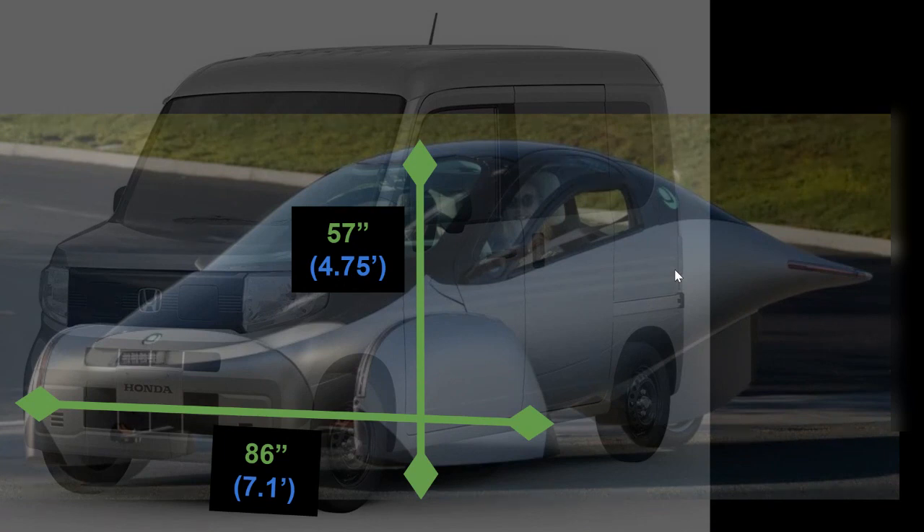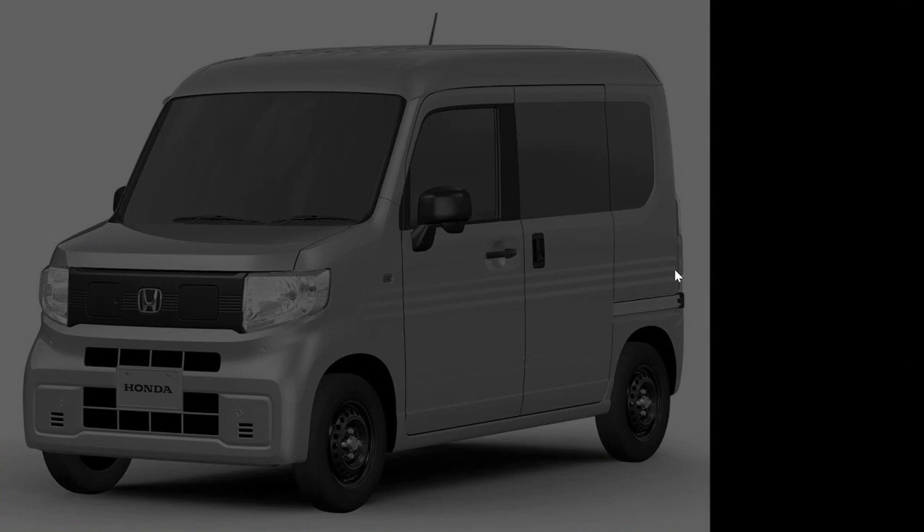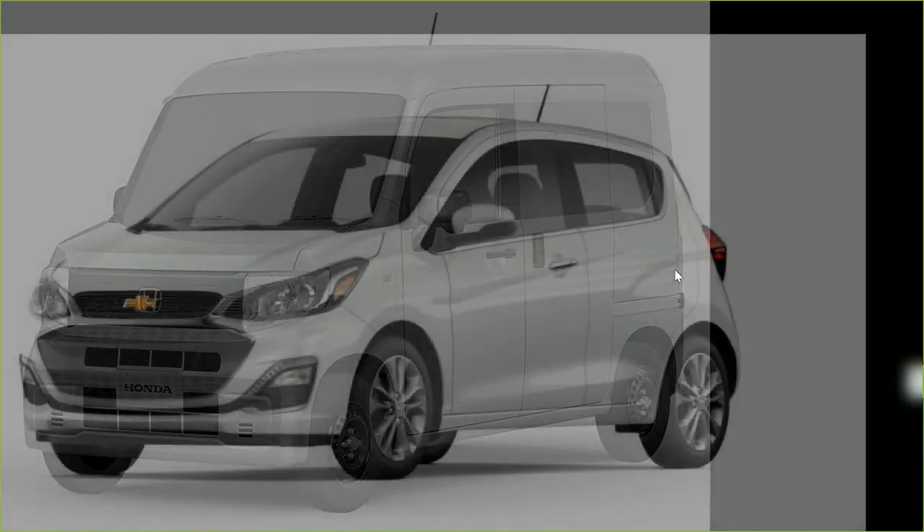The dimensions I'm presenting here for the N-Van are related to the combustion engine version, rather than the future electric vehicle version, for which the specs have not yet been released. I wanted to compare this vehicle to a vehicle that is closer in size to give everyone a little bit of perspective, and it turns out that it is pretty close to the size of a Chevrolet Spark.